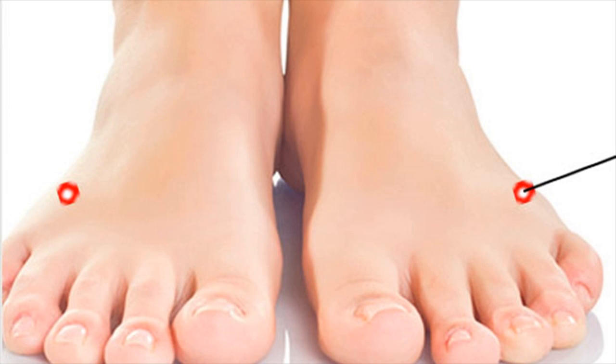This acupressure point is located on the top of the foot, about an inch behind the webbing of the fourth and fifth toes, just at the groove between the bones.